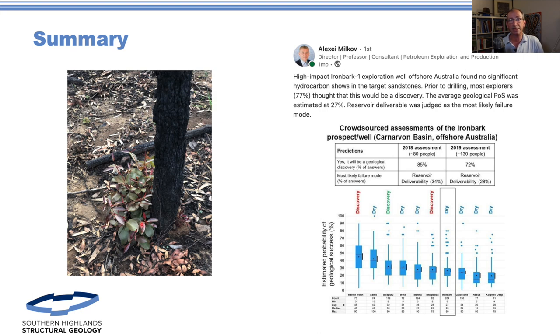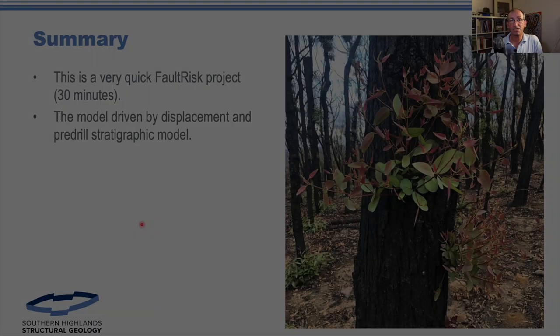Here's my ironbark again — there are green shoots at the bottom. These trees are pretty amazing; as you saw in the bush they tend to survive a really bad fire event and they'll sprout from the base and often coppice to generate big multiple-trunk trees. Let's hope we get some good elements out of this. In summary, in 30–35 minutes we were able to go through and make an assessment about this prospect. The model was driven by displacement and the pre-drill stratigraphy.